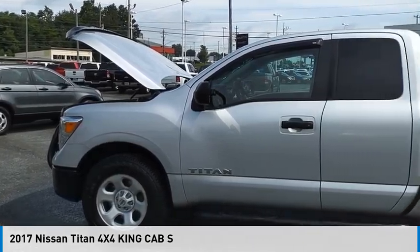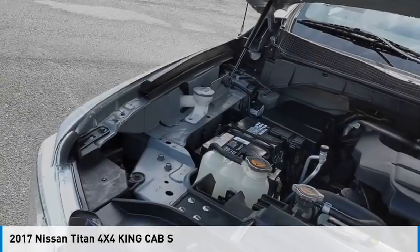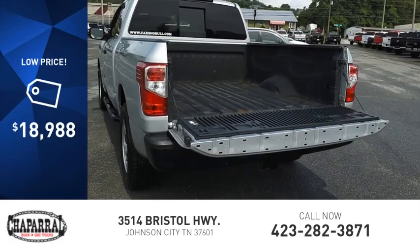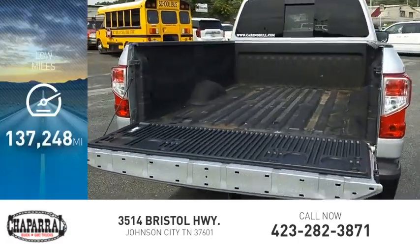Make a great choice today with the 2017 Titan. This vehicle is powered by a four-wheel drive, eight-cylinder, 5.6-liter engine and is priced below $20,000. This vehicle has less than 140,000 miles.